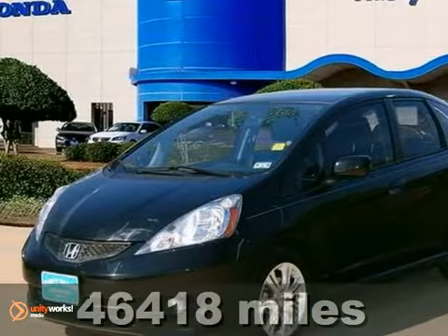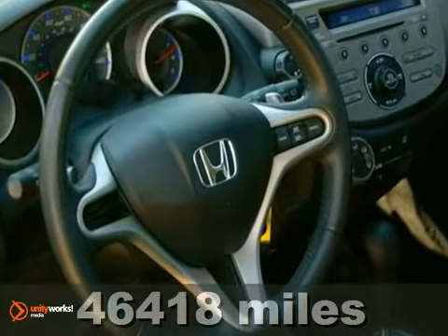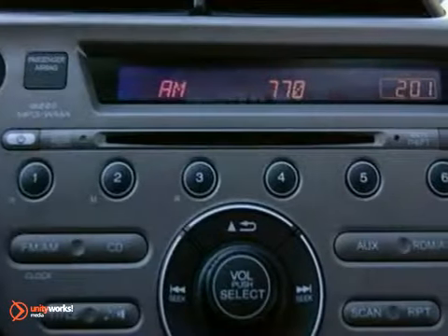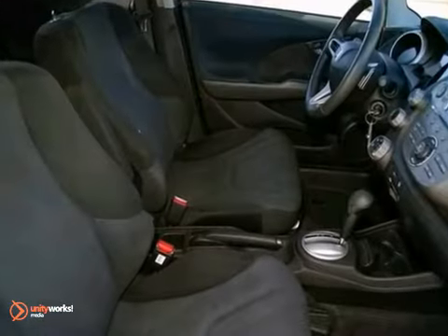When was the last time you smiled as you turned the ignition key? Feel it again with this fully loaded 2010 Honda Fit. It's been designated by one publication as a 2010 Subcompact Car Best Buy.